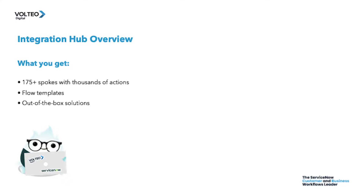Here is an overview of integration hub. When you install integration hub, you can expect about 175 spokes with thousands of actions and flow templates like notifications, document management, DevOps, CRM, access management, and RPA are all available. Many out-of-box solutions like password reset, client software distribution, virtual agent, remote processing, and access management automation are also available.